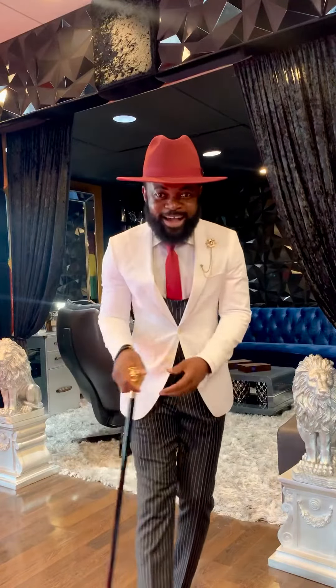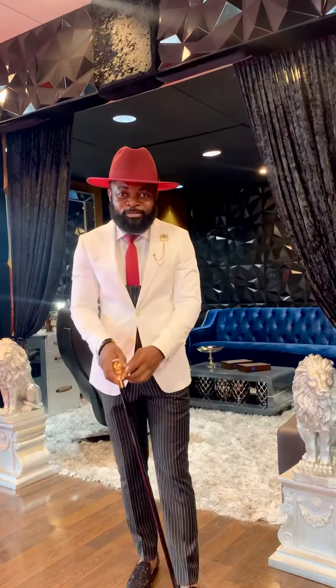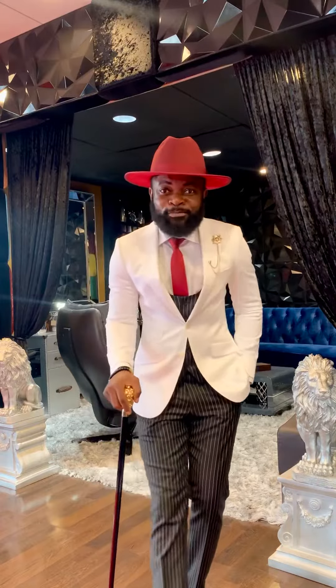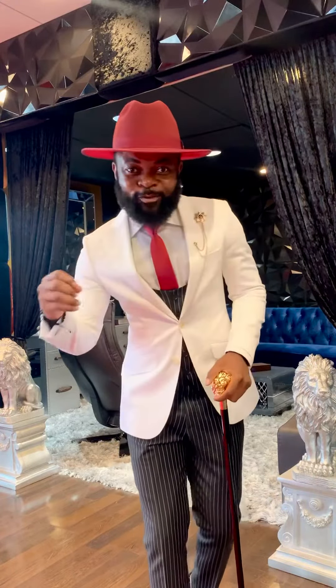How is everyone doing today? Hey guys, this is your boy Beno Frazier coming to you guys with another wardrobe style today. So today I decided to play with two suits in my wardrobe — I decided to play with the black and the white suits.